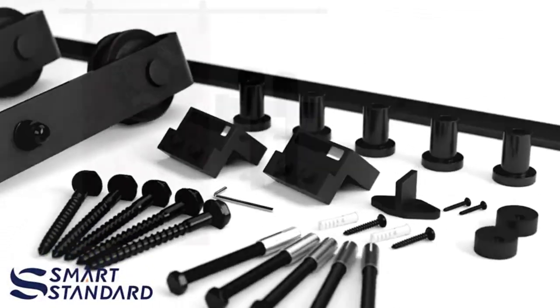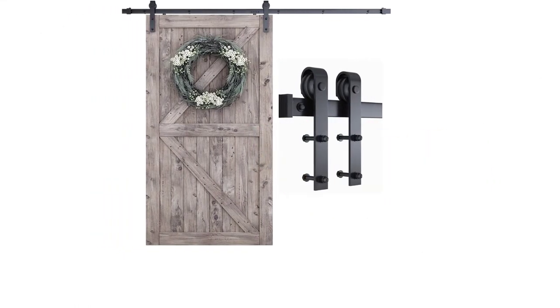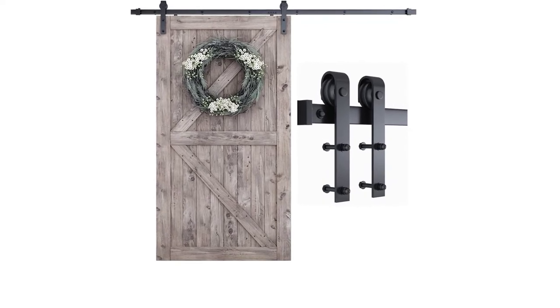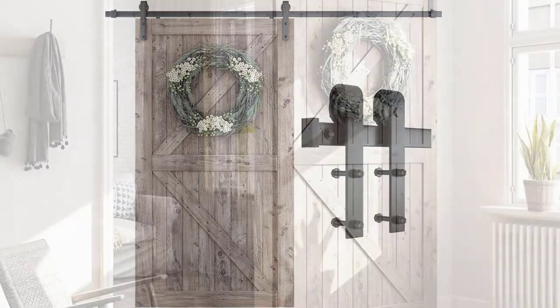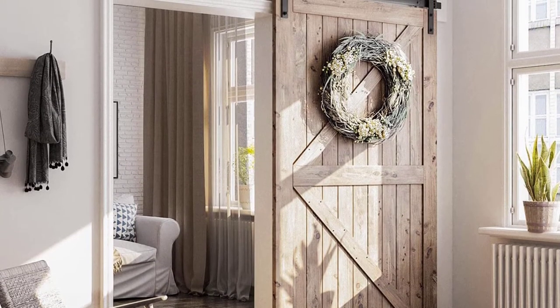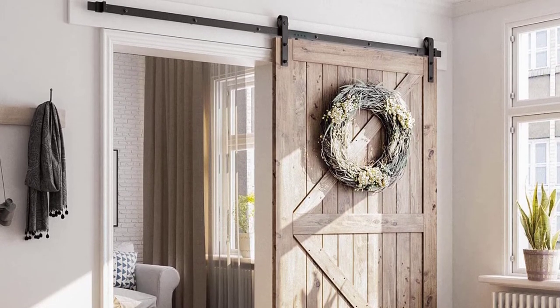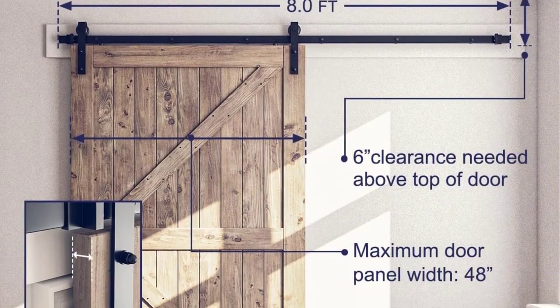Number one: SMARTSTANDARD Heavy Duty Sturdy 8ft Sliding Barn Door Hardware Kit. The SMARTSTANDARD sliding barn door hardware kit is double-checked for accuracy before being dispatched to market. It is very easy to install and assemble, made of high quality steel with a black frost coating, and can hold a door weight capacity of 170 pounds.